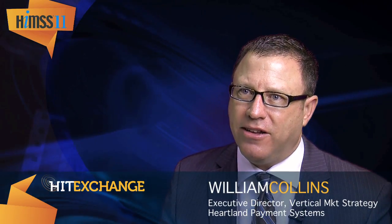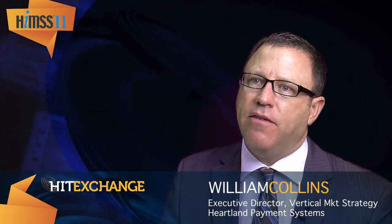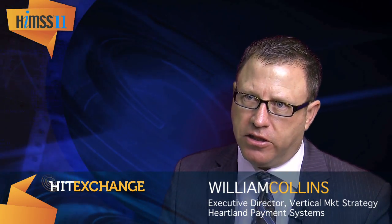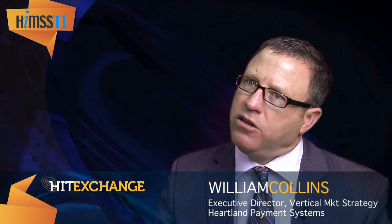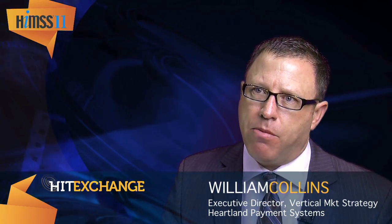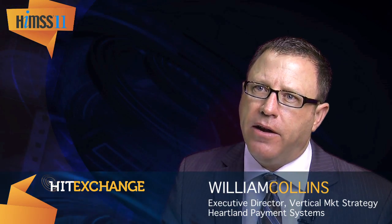There are a lot of different solutions out there for a healthcare practice, and the best advice I can give them is to understand the capabilities of their processor and make sure that processor understands their business, because many processors don't understand the healthcare business. If you can ask questions of that processor and make sure they understand your business as a healthcare provider,